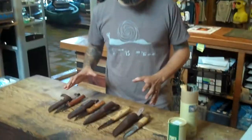Hello again, Skip from Pack and Paddle. Proud to introduce Hella Knives here in the shop. These things are made in Norway. They are made to be used, even though they're beautiful.